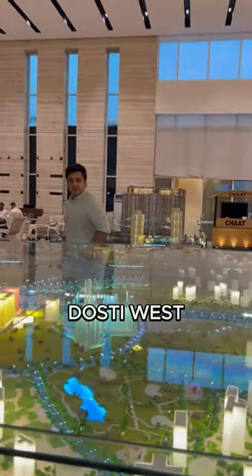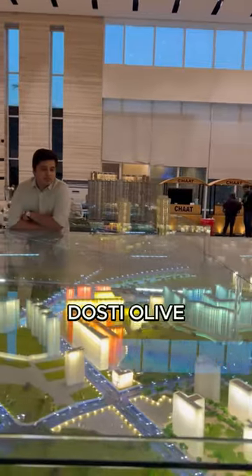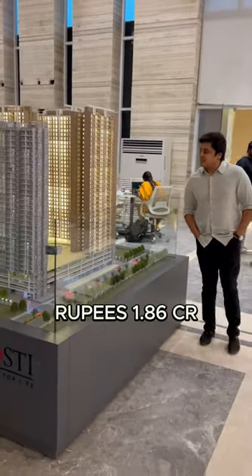This project is called Dosti West County. They have just launched their latest tower called Dosti Olive in this project. Two BHKs are starting from Rs. 1.23 crores and three BHKs are starting from Rs. 1.86 crores.